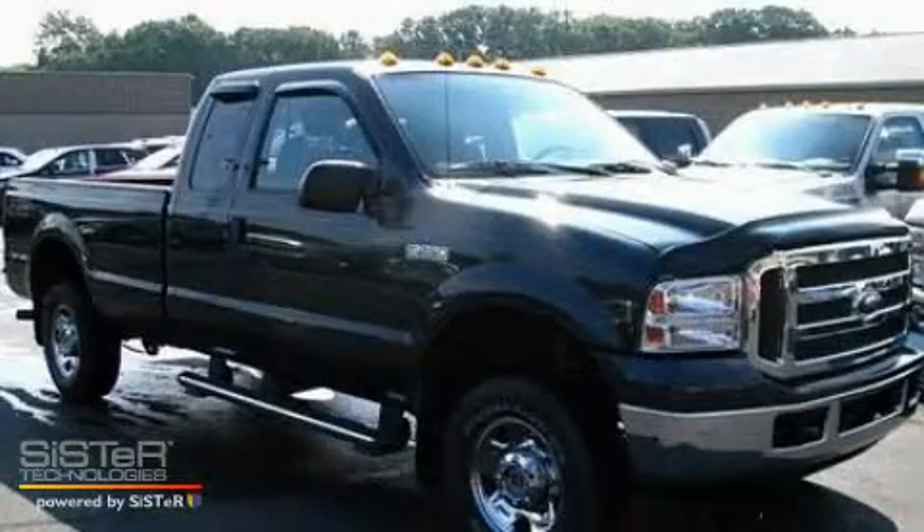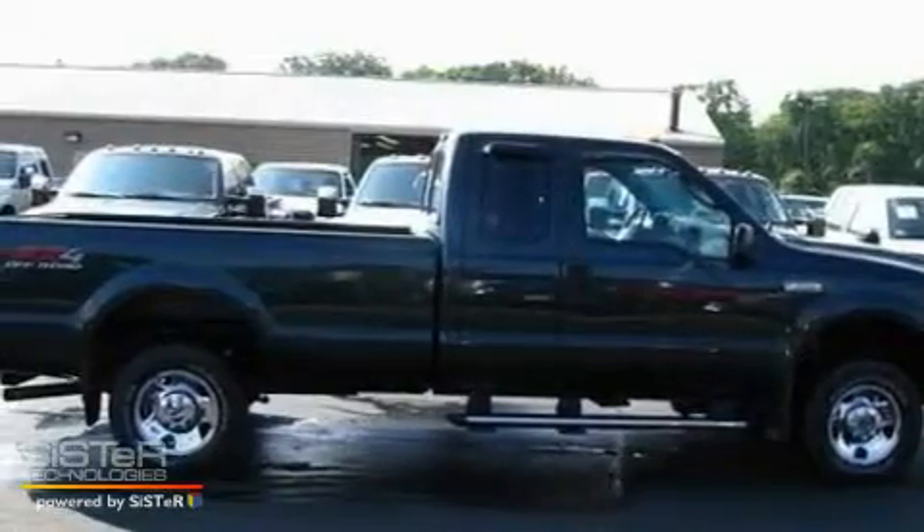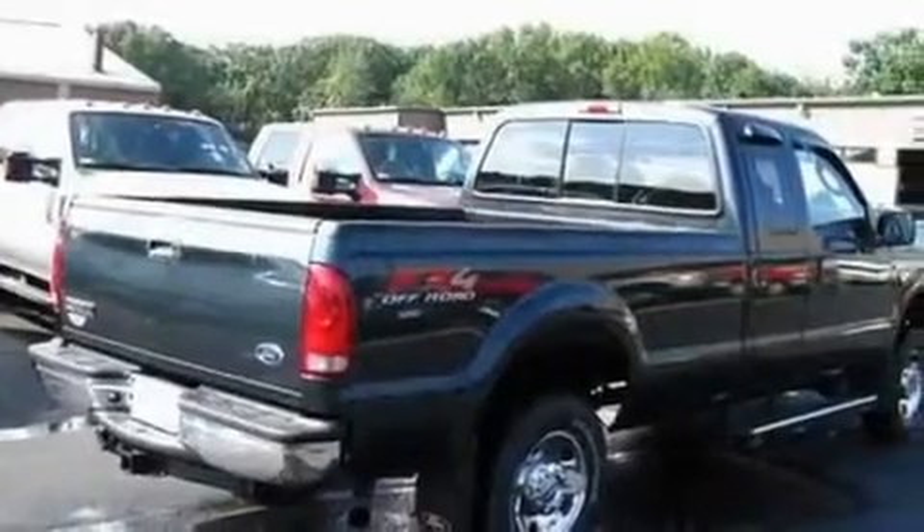This is a 2006 Ford F-250, made for the job site, the trail, and the town. It features a 5.4-liter 8-cylinder engine and a 5-speed automatic transmission.